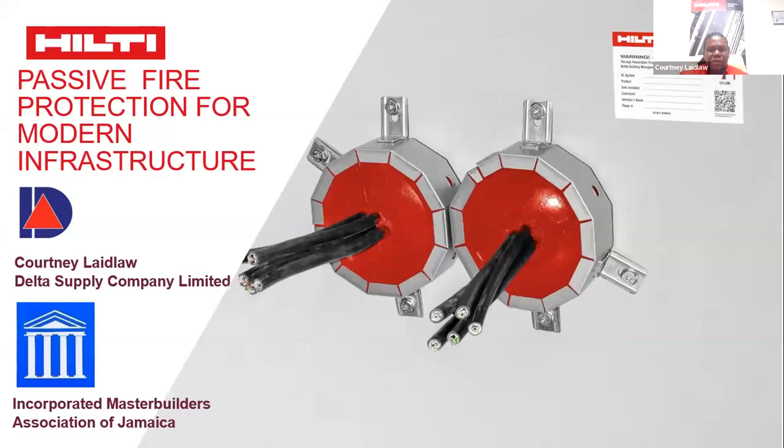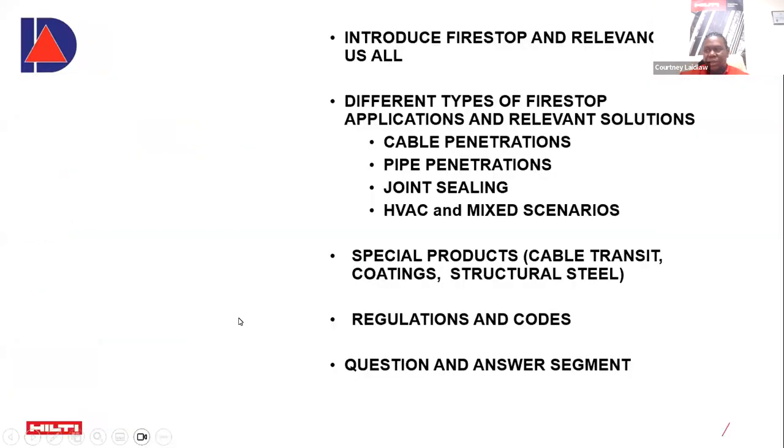Today we will be talking about something very important in the midst of our increased construction activity nationwide: fire protection. Specifically, we'll be talking about one particular facet that Delta Supply Company is hoping to bring more awareness to in terms of your available options locally.